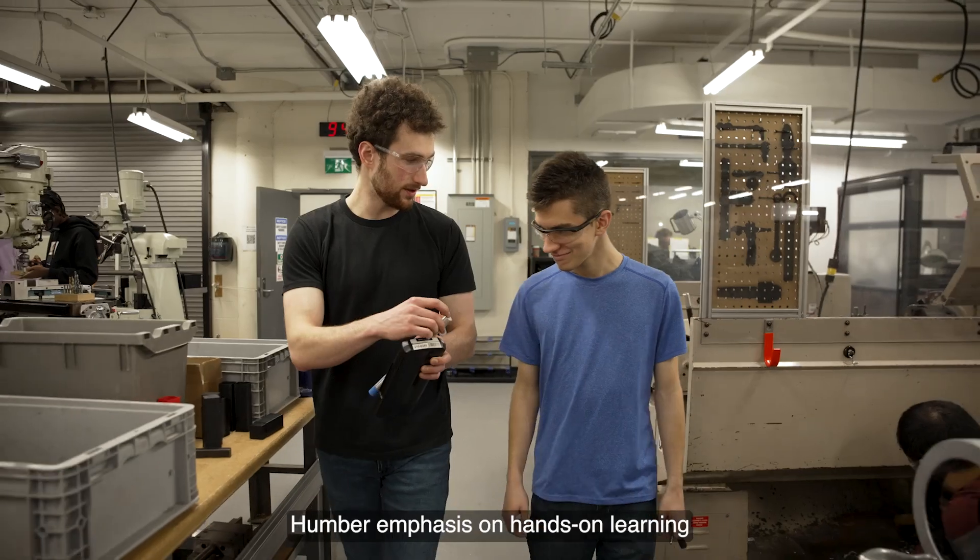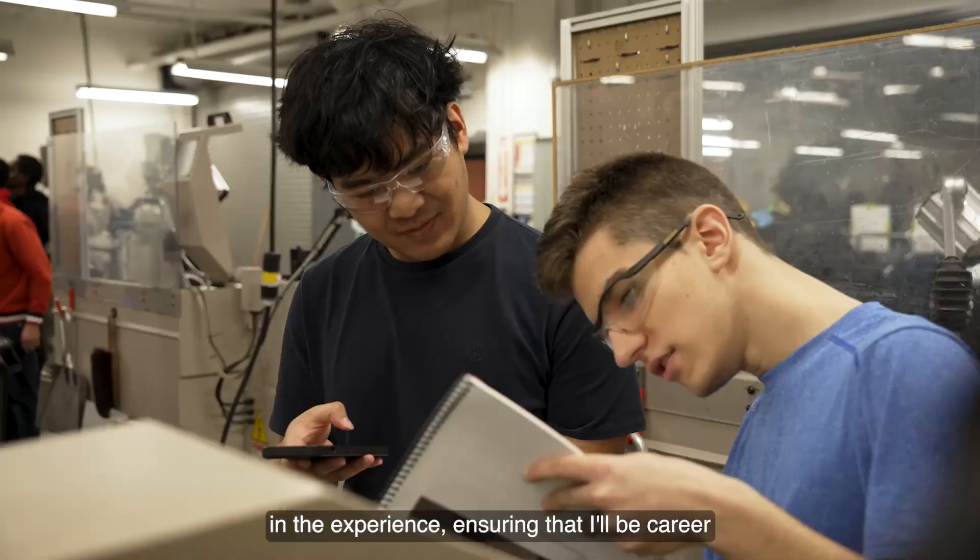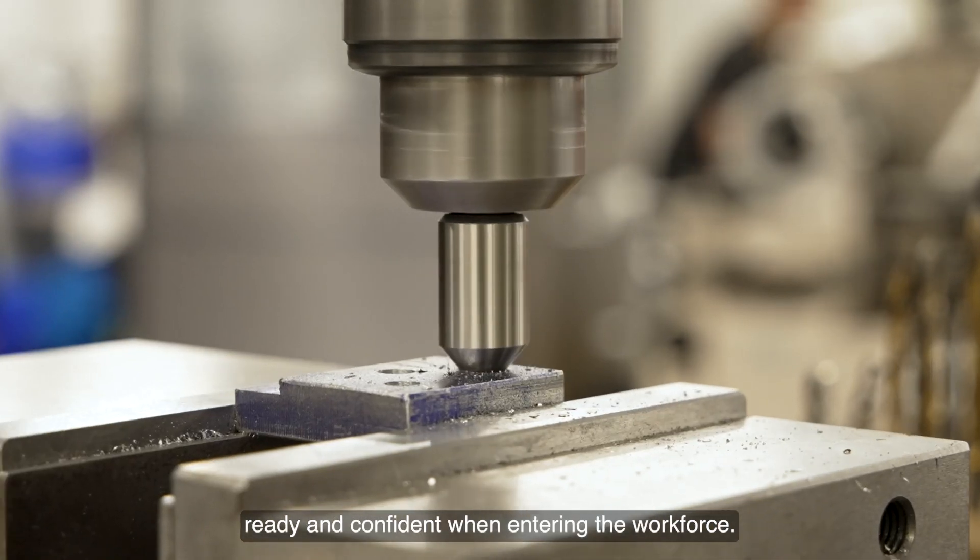Humber's emphasis on hands-on learning gives me a significant advantage in experience, ensuring that I'll be career ready and confident when entering the workforce.